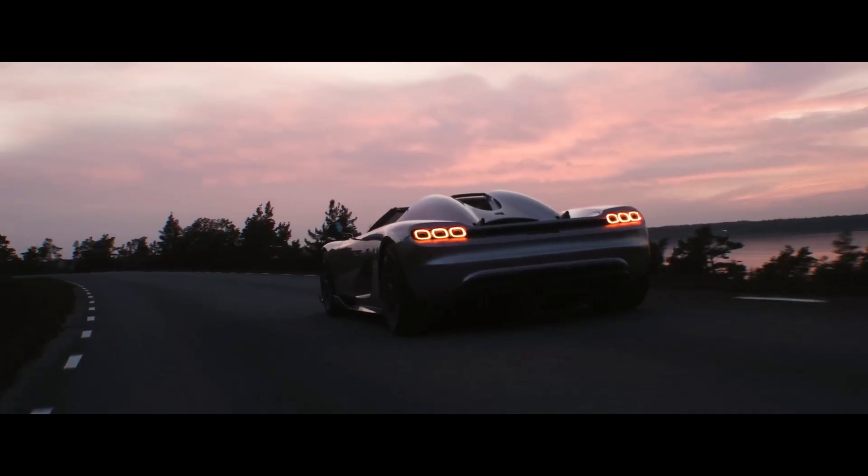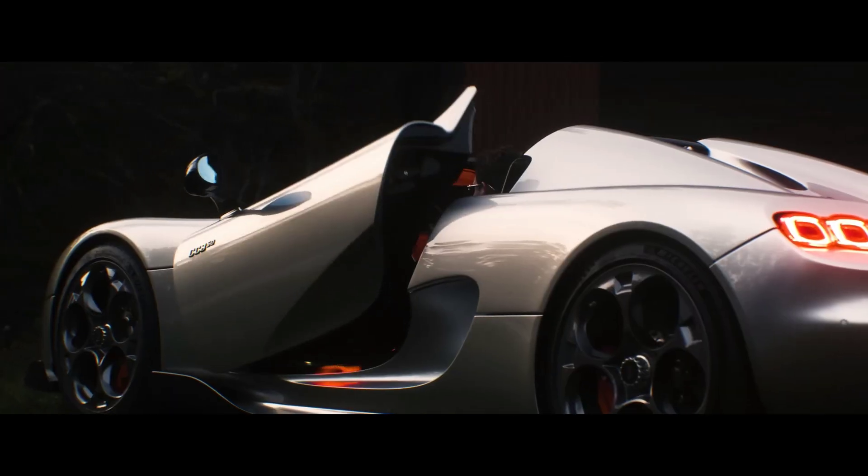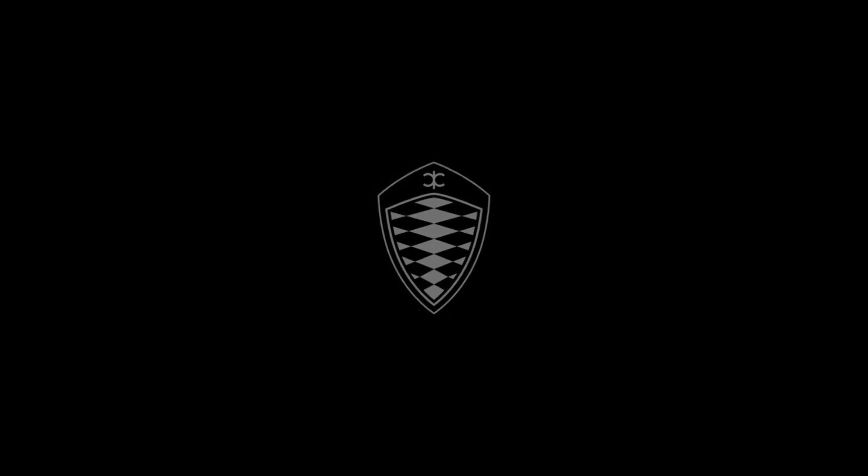Koenigsegg has been making hypercars that break world records since the 1990s, and they have made multiple cars that had broken records for the fastest car in their own time. Their cars range from the old CC8S to the all-new CC850. So let's see what changes they make with each model. This is every car of Koenigsegg, Part 2.